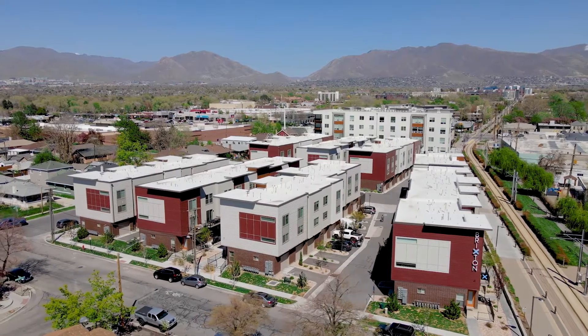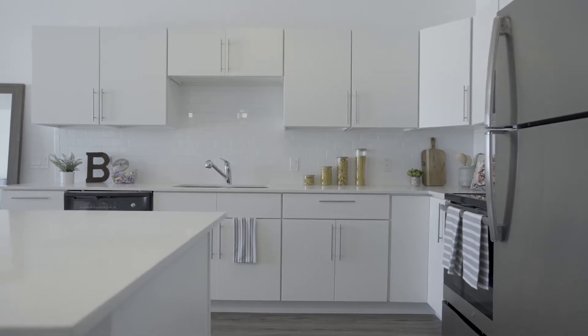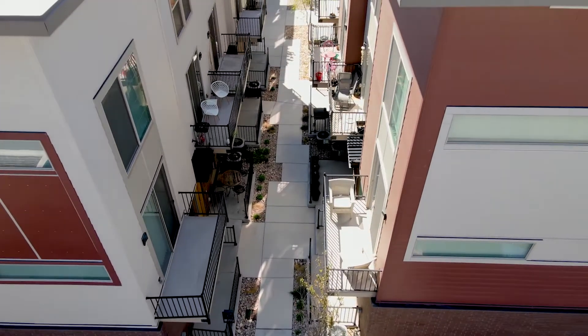Queen bed with gray headboard, navy and gray throw pillows. Stainless steel refrigerator, white tiled backsplash.